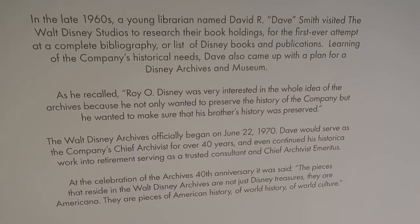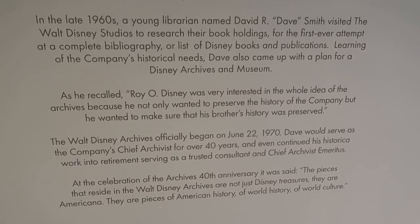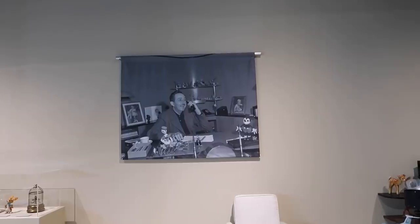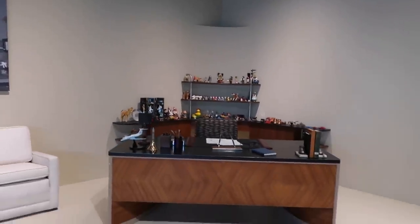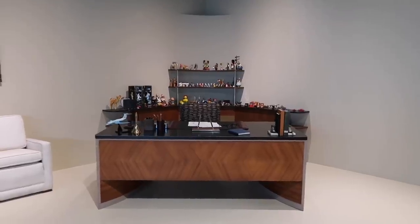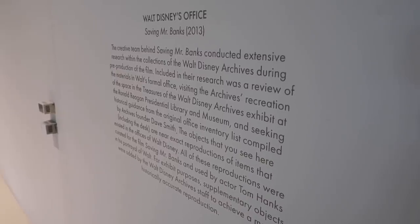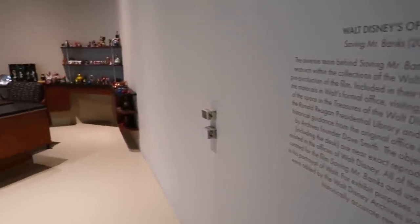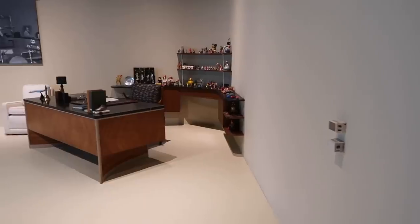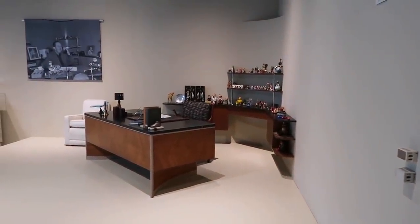The archives officially began on June 22, 1970 — so yes, 50 years. There's a recreation of his office — not the one in Burbank at the studios, but the one used in the film Saving Mr. Banks with Tom Hanks. Nearly everything has a description along the wall or in front of the items itself. And there's Walt looking over his recreated desk area.